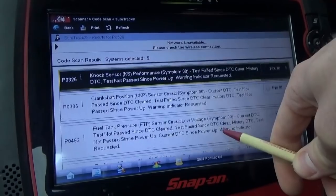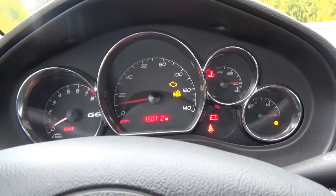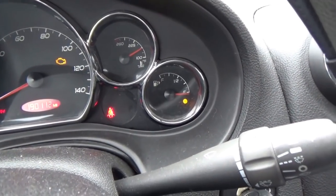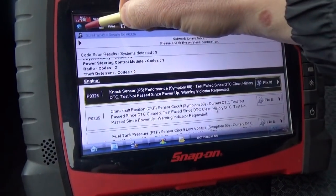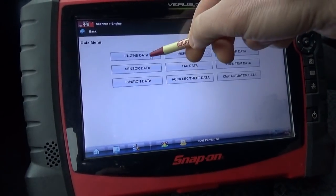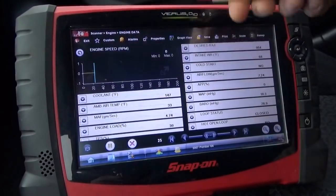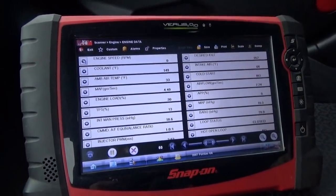Not worried about the other ones — these 4 codes, let's start it up, see what it does. Long crank time for sure, RPMs are at zero, fuel gauge is at zero. The codes are believable. Going into our engine menu and looking at the data — engine RPM is indeed stuck at zero. We are worried about this engine RPM signal.